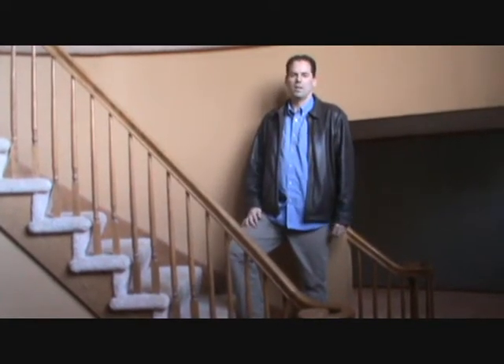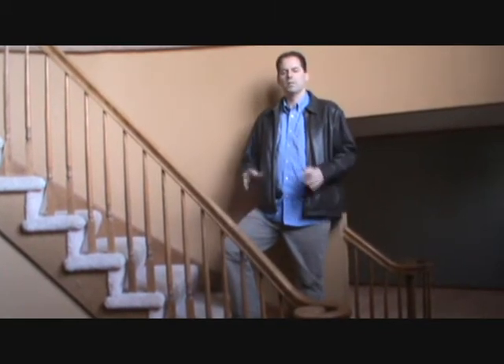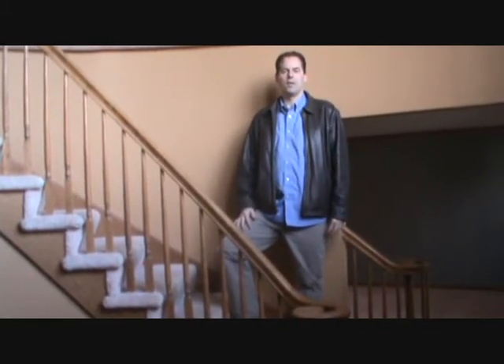Standing here on the staircase of this property, which is an REO property — a bank-owned property. The homeowner who's going to occupy this property bought it for $150,000, and properties in this neighborhood right now are selling between $240,000 and $260,000. So this property is probably a $250,000 property that they purchased for $150,000.